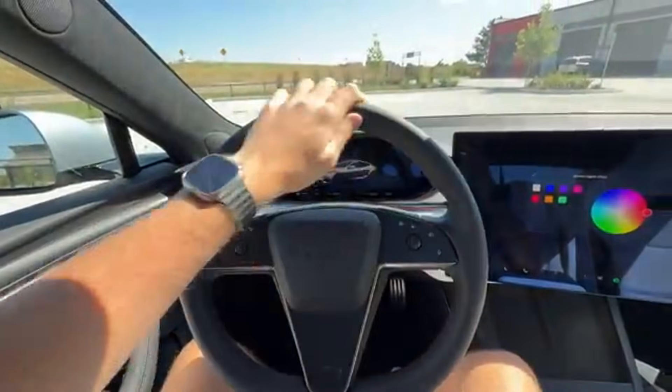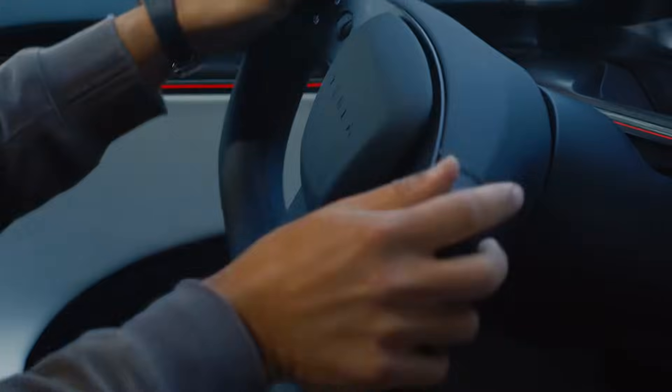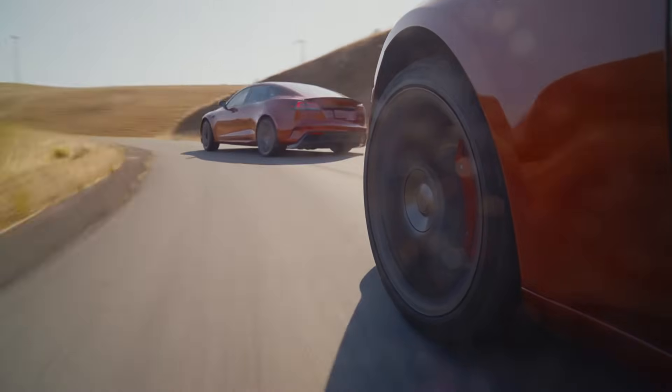The controversial yoke steering wheel is still available, but the round wheel is now the default option in 2026, showing Tesla is willing to listen to customer feedback.